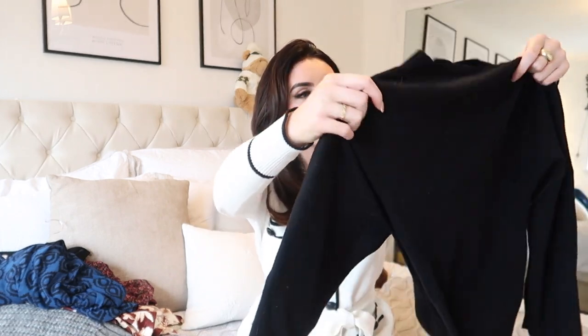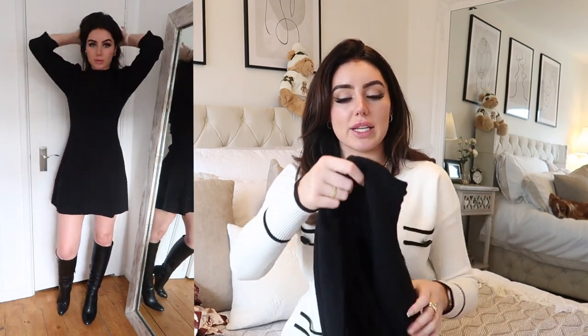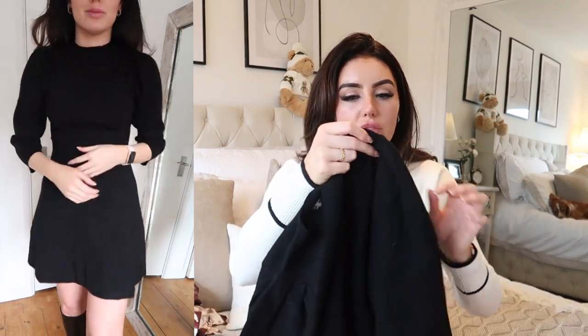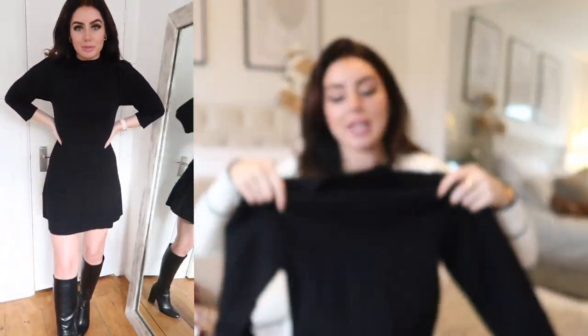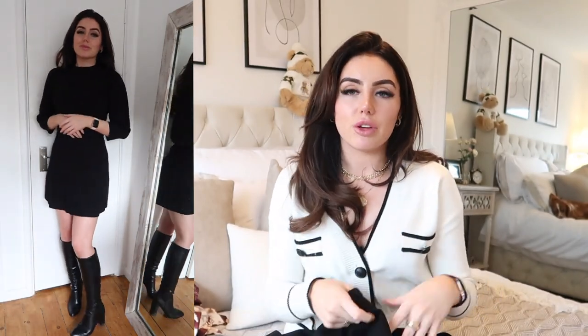Now onto the bits I got from Mango. I realised after placing the order that everything I got is very black — I got one piece that wasn't. The first thing is a gorgeous knitted dress with beautiful little poofy frill sleeves. I think I should have sized down to an extra extra small as it fits a little bit looser than I'd like — I'm definitely going to return it for a different size. It's a thin knit so you won't get too hot or clammy, which makes it a great winter dress.